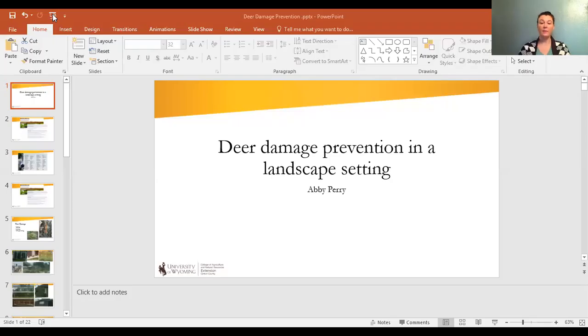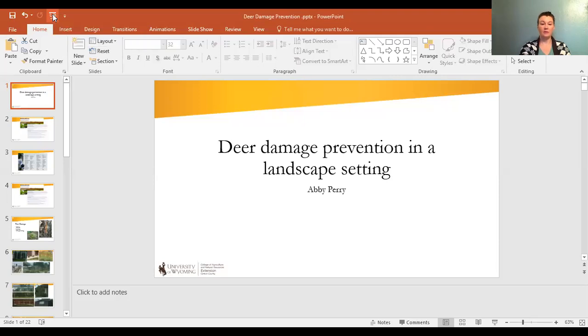It's something that I deal with quite a bit in Carbone County and something that my constituents tend to ask me a lot of questions about, so I'm just going to go right to my PowerPoint so we can get going. Today I'm talking to you guys about deer damage prevention in the landscape setting.